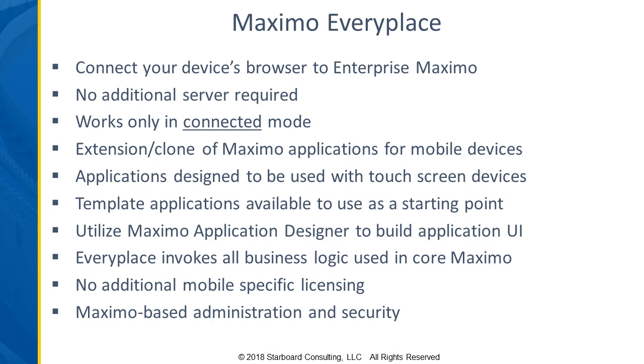Probably the key difference is that when you configure those applications, you select what's called a viewport, and that scales it for the size of the device you want to implement — whether it's a phone or a tablet. It also does things such as make the buttons a little bit larger so it works better with a touch screen and your finger versus using a mouse.